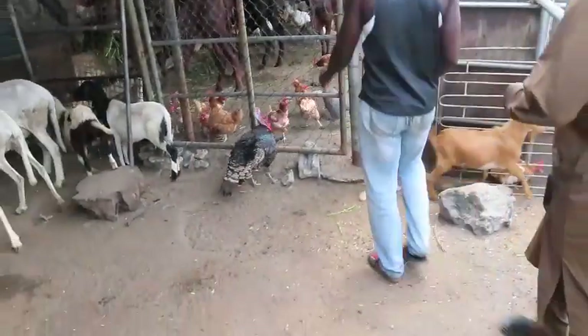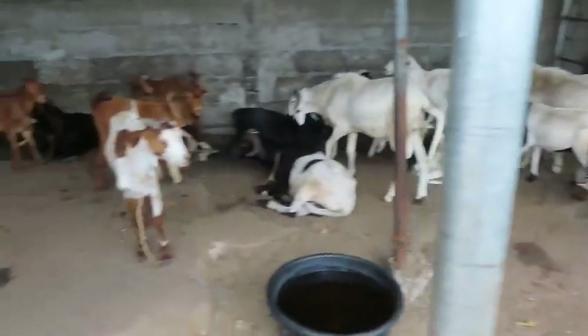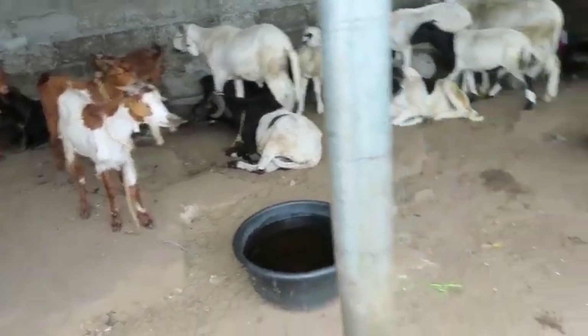They have like peacocks, chicken, guinea fowls, ram, local goats, and Hausa goats.